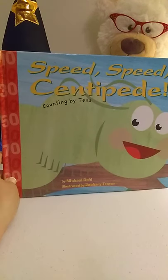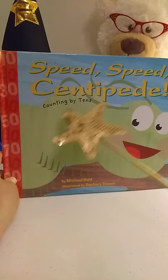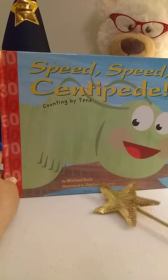Hello young readers. Today we're going to read this book called Speed, Speed, Centipede, Counting by Tens, written by Michael Dahl, illustrated by Zachary Trover.